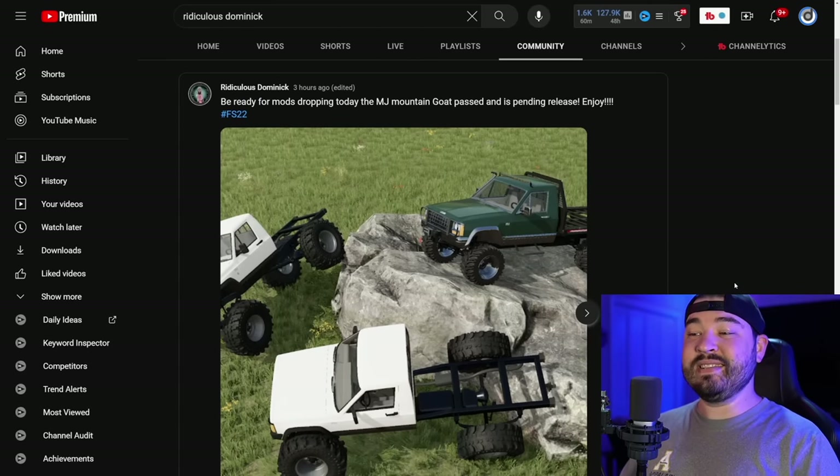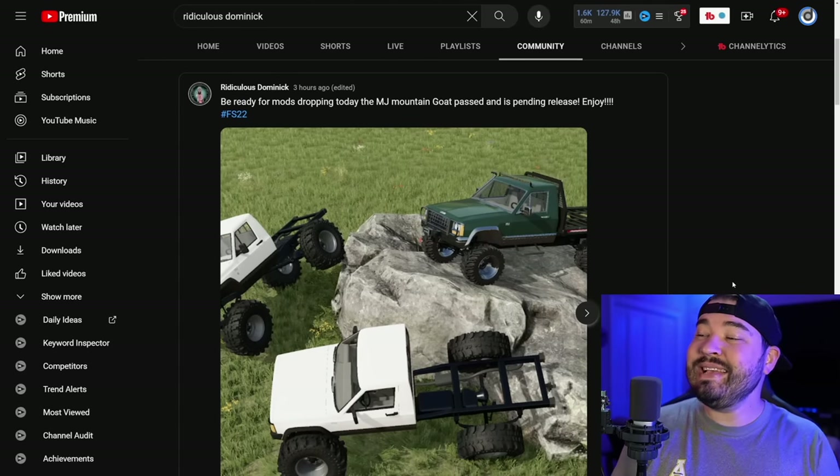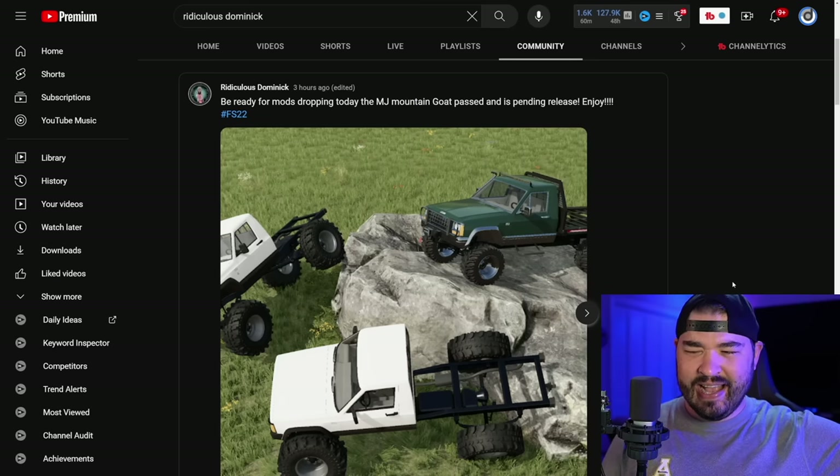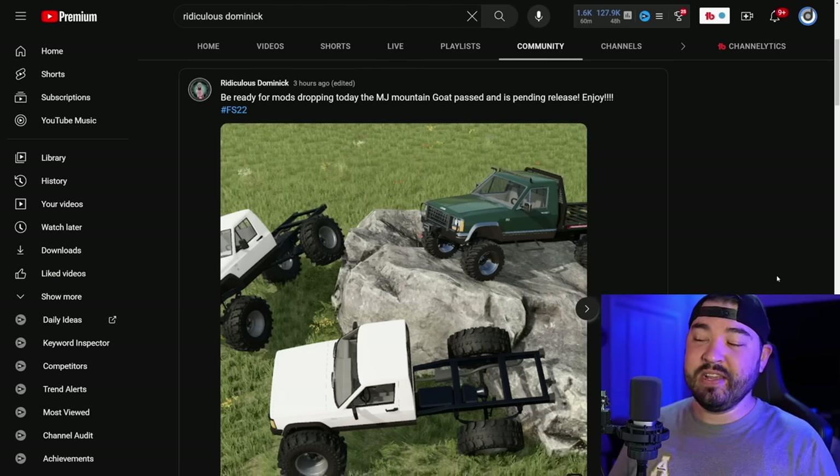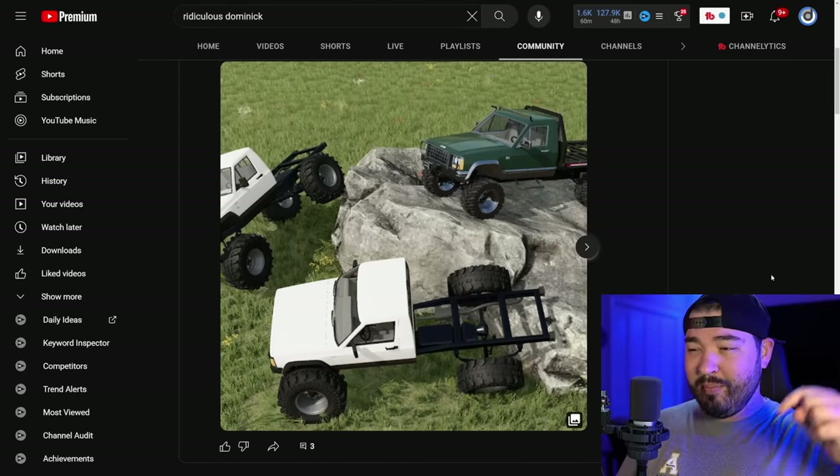Dominic says that his Lizard MJ Mountain Goat is pending release. This does not mean that it's going to release today, as we really don't know when mods are going to be released, but the next time we do get mods this is going to be out. I've done a first look on this so I'll make sure to leave that link below.